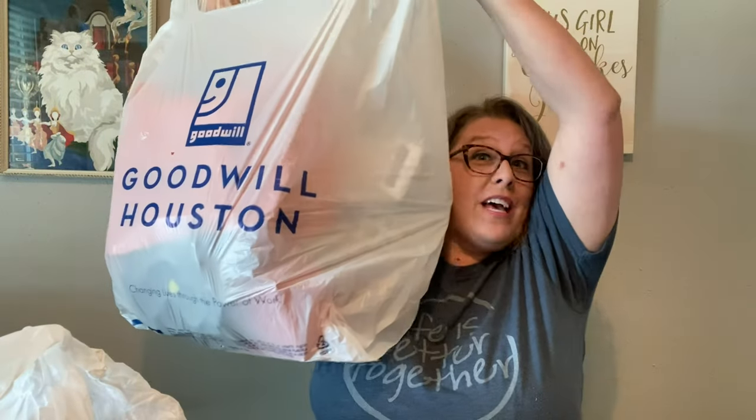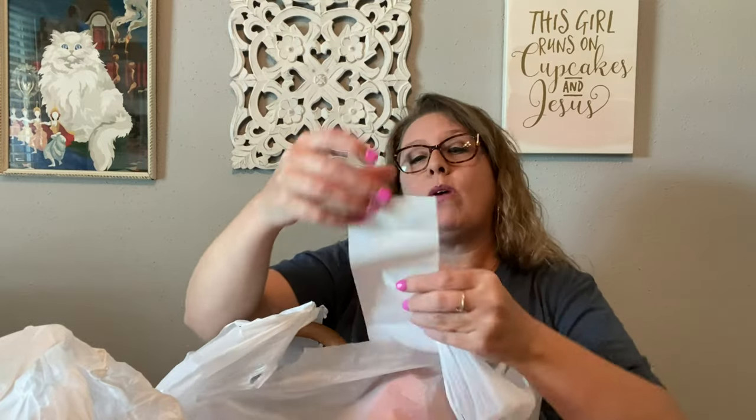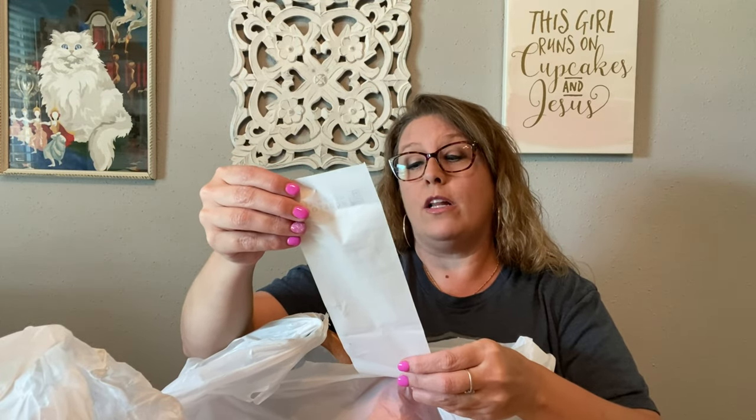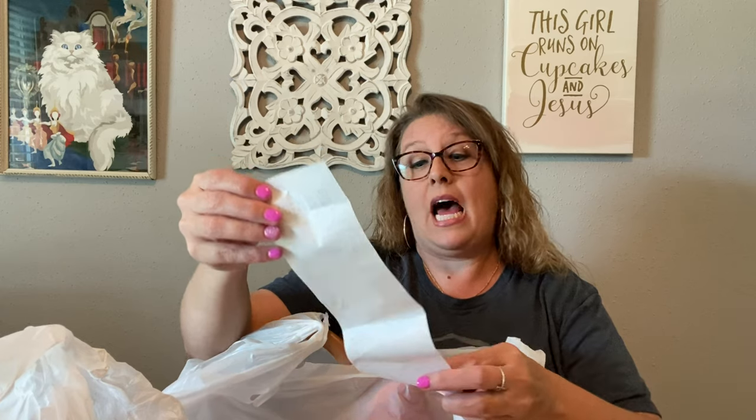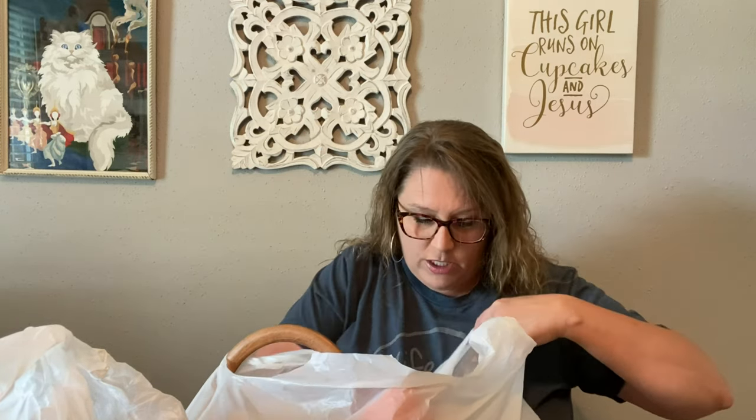Let's see what I found at Goodwill number two. Goodwill number two, this big bag here — the receipt is right here on top. I spent $23.28 and I purchased nine items. There are some heavier things. I can't show you this one because it is actually going to be surprise friend mail for someone. Sorry, can't show you that.